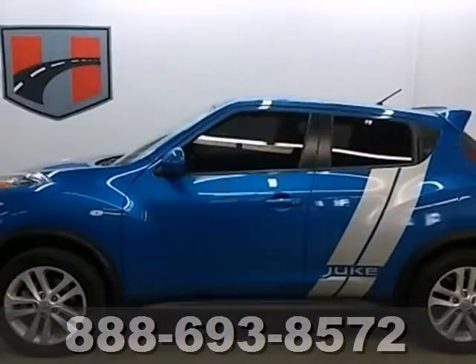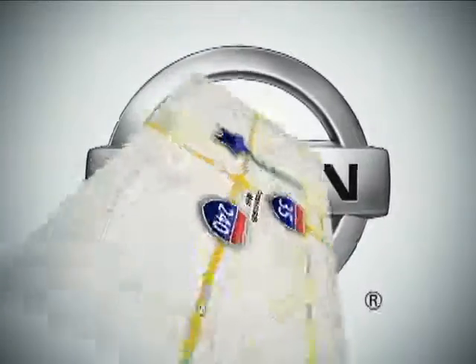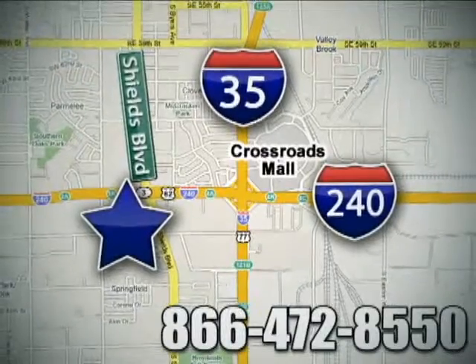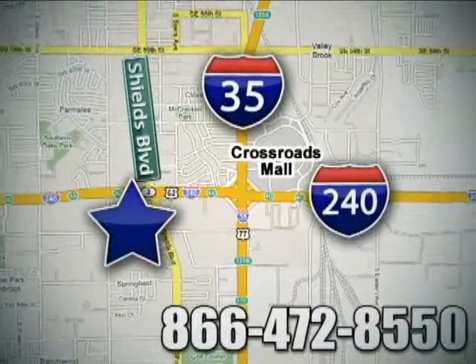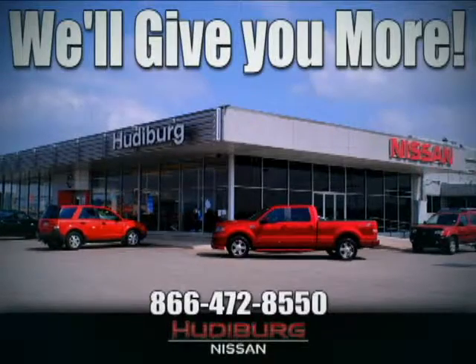Stop in today and see for yourself how well this Juke will accommodate your travels. Call or stop in today. We are conveniently located one block west of I-35 on I-240 in Shields in Oklahoma City. Remember, you can count on Hudeburg — we'll give you more!